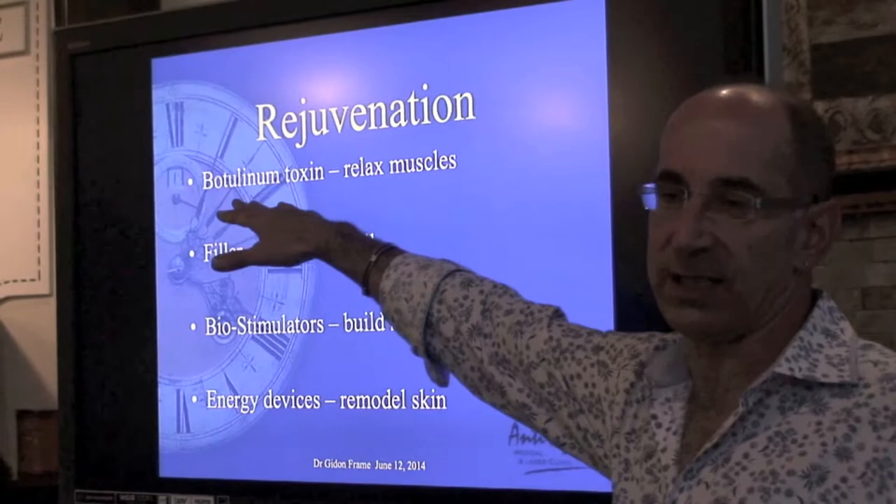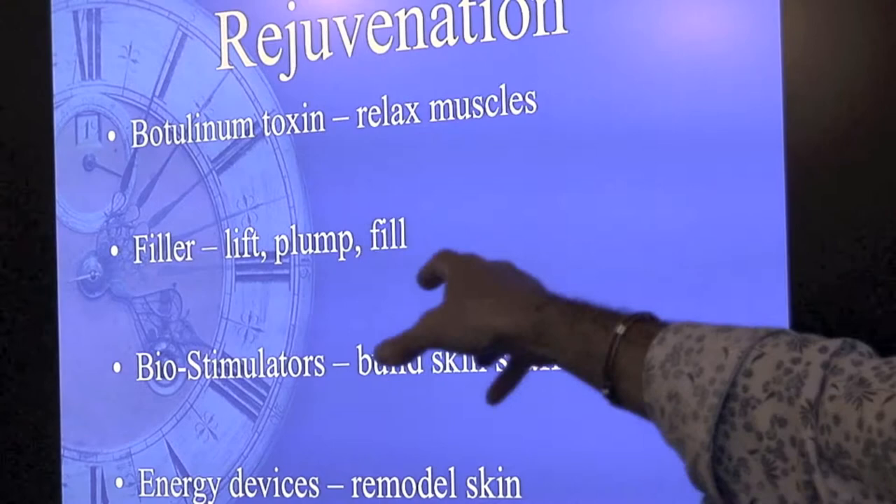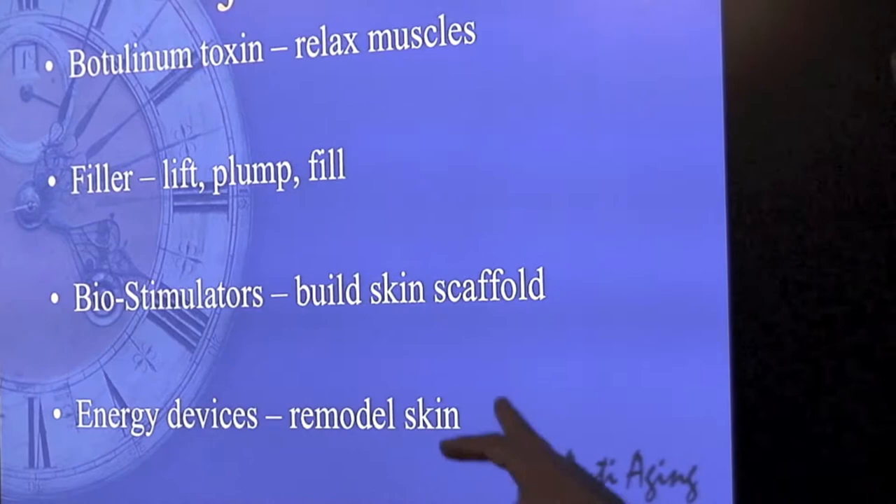Rejuvenation has to take place at all levels. You relax the muscles with botulinum toxins — there are three on the market now. You lift, plump and fill with fillers: hyaluronic and other fillers, calcium fillers, etc.